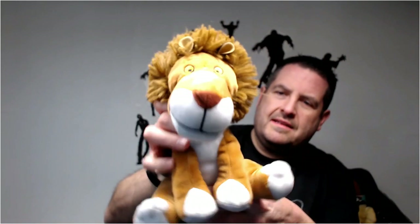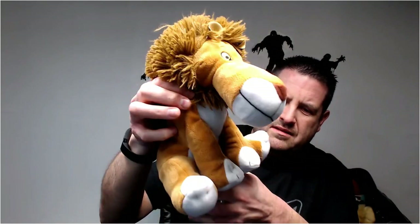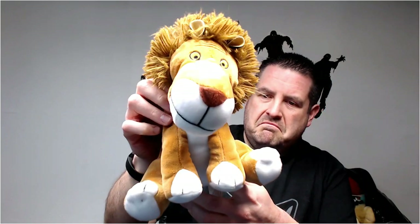This is a Kohl's Care — don't even have to look at the tag. This is the scrawny lion, I believe it's called. The last one I sold was 15 bucks.